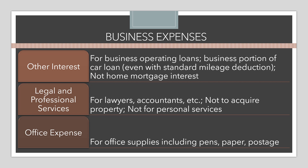A tricky area with legal and professional services is distinguishing between what was for the business versus personal. Services for a will or personal taxes are personal and not deductible. If it was strictly for the business, it is deductible on the Schedule C. Office expense is generally for office supplies — things like pens, paper, postage, and similar items.